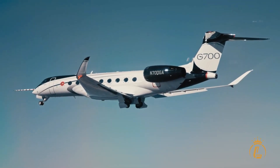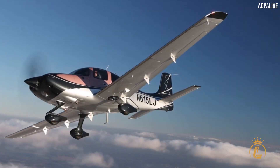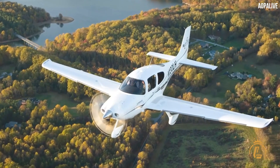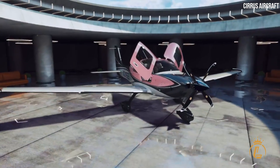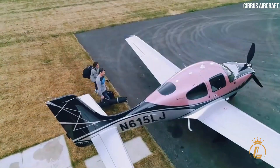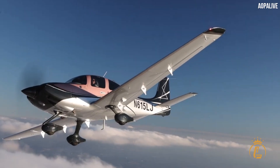Now, let's get right into the video! In January 2022, Cirrus Aircraft revealed the 2022 G6 SR-Series, the newest model in their series of high-performance single-engine piston aircraft. The Cirrus IQ mobile app has been improved, and premium Xi aesthetic options can now be combined. Unprecedented levels of sophistication, performance, and user comfort are attained with the 2022 G6 SR.